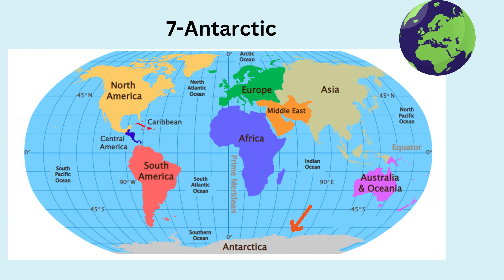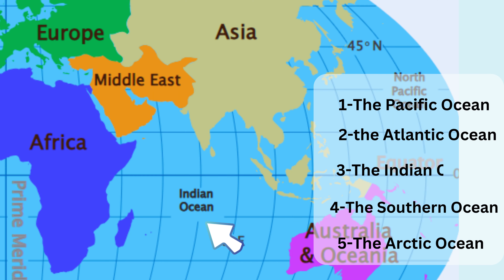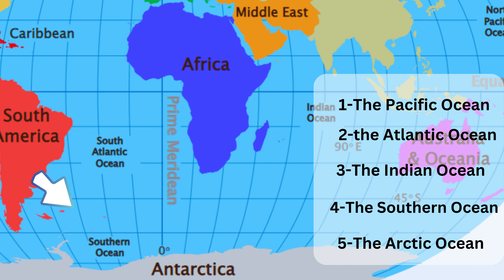Now, let's talk about something else that's really big: oceans! Oceans are like giant water playgrounds all around the Earth. There are five oceans: the Pacific Ocean, the Atlantic Ocean, the Indian Ocean, the Southern Ocean, and the Arctic Ocean. And guess what? There are smaller parts of water called seas, too.